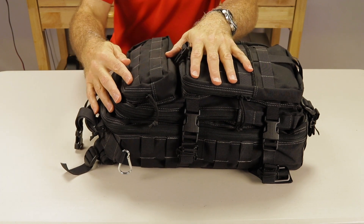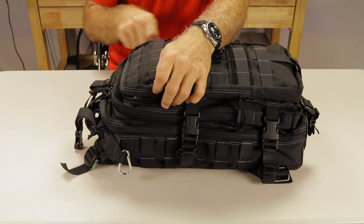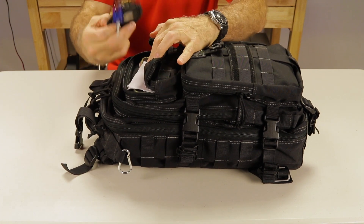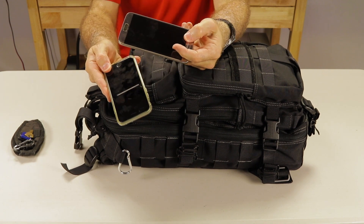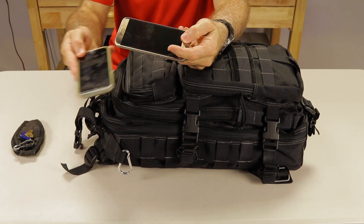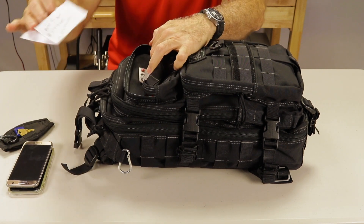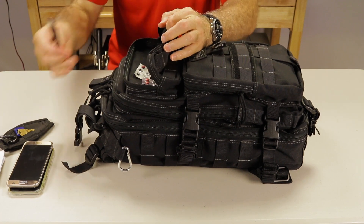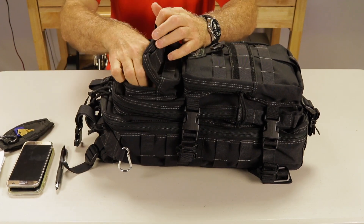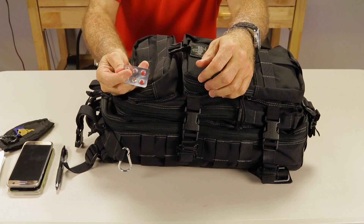The top compartment measures 7 x 4 x 2 inches. I keep my keys, cell phones — yes, phones, as I have both my personal and my work cell phone — contact list, a pen, and anything I need to access such as decongestants.